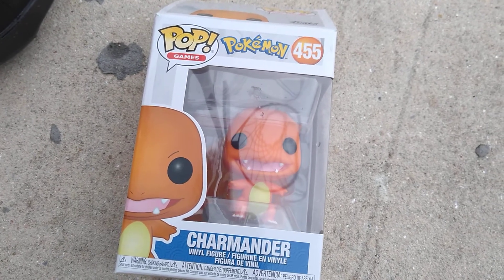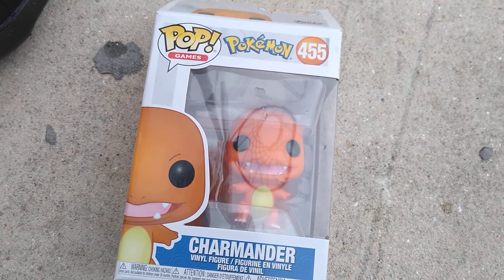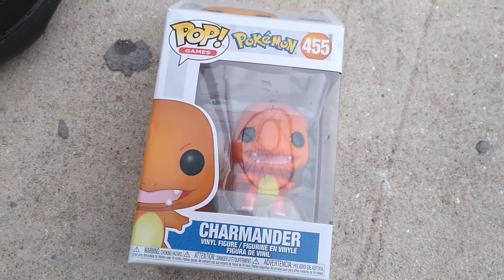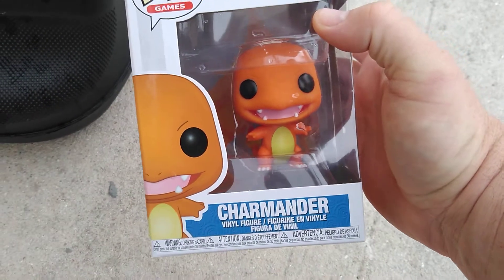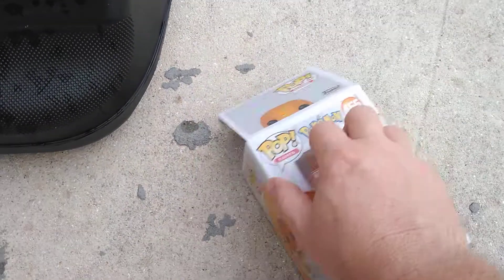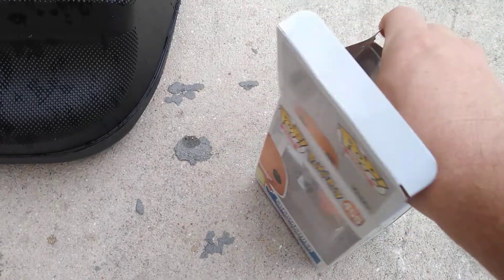Yo, what's up guys, check it out — welcome back to another video. As you can see, something new to my collection. Something that's been out for a while but I wound up picking up the Charmander Funko Pop. This is figure number 455. This was approximately eight dollars at Target — pretty happy to pick this up.